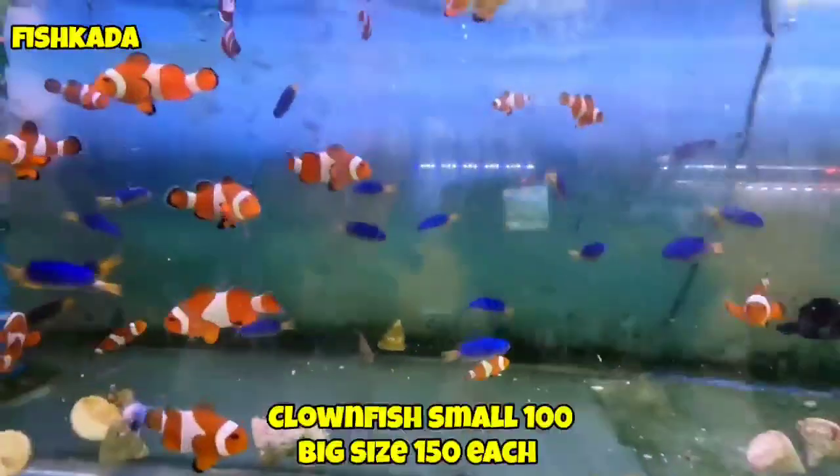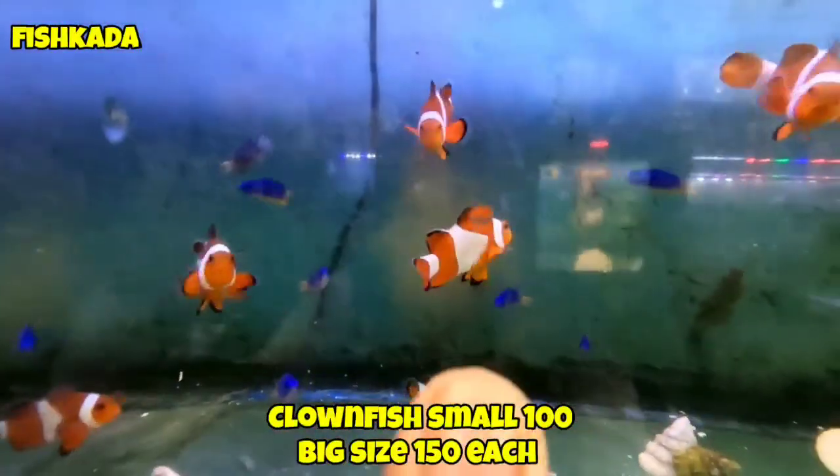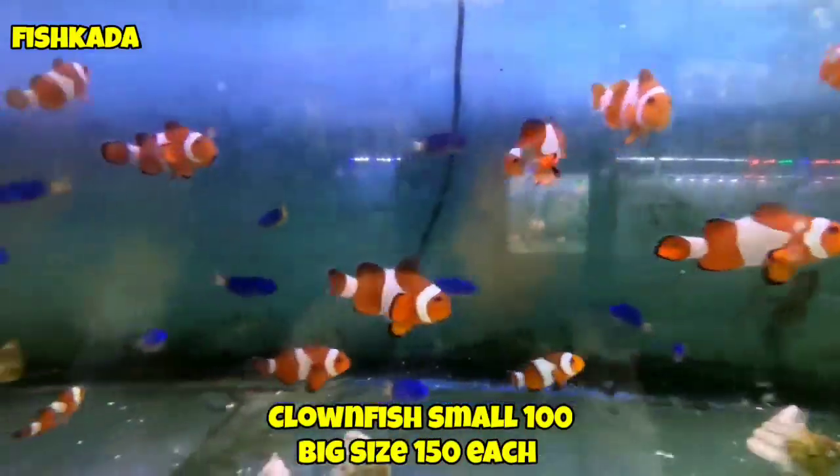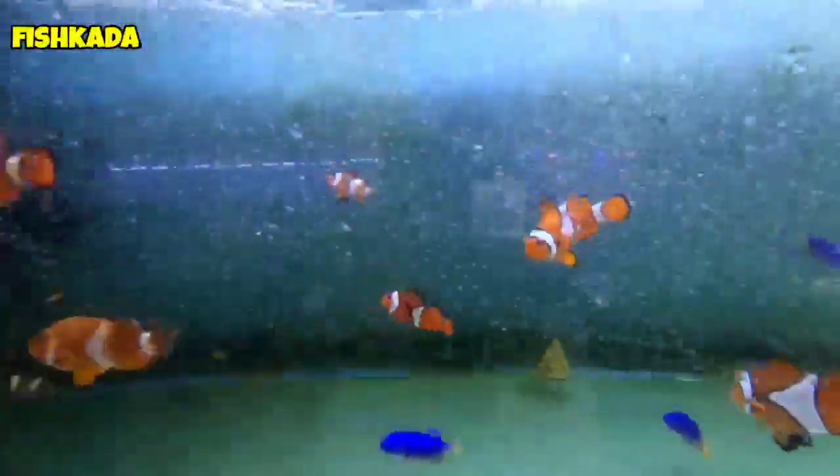Sa clownfish, magkano? Yung malaki, 150; yung maliit na lalo, yung maliit na size, 100; yung medyo malaki, 150. So again, ganyan sinasabi ko, yung pricing po nakadepende po sa sizing yan. Ang gaganda, grabe. Ito lang talaga yung advantage sa mga saltwater fish — yung kulay, sobrang intense.